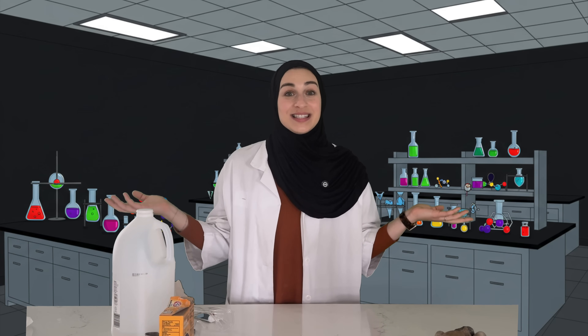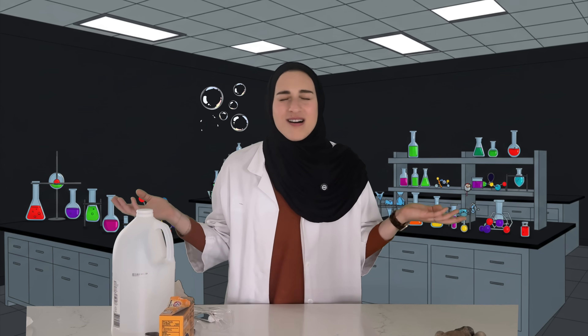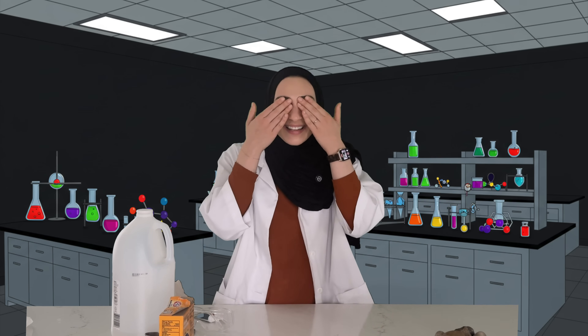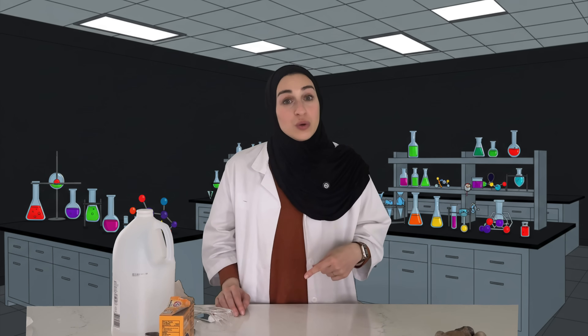Allah created everything with balance and purpose, even the small little bubbles or reactions we can't see. So let's remember when we do this experiment that science helps us discover Allah's wonderful creation.